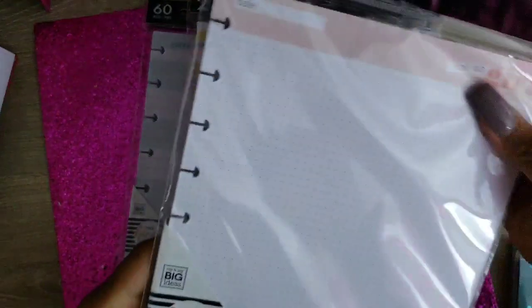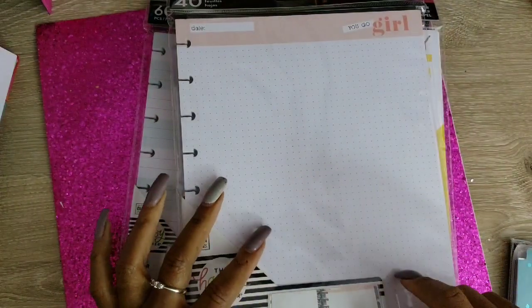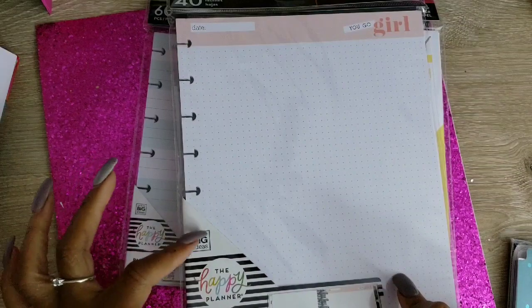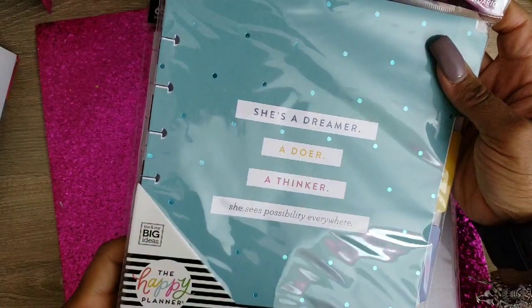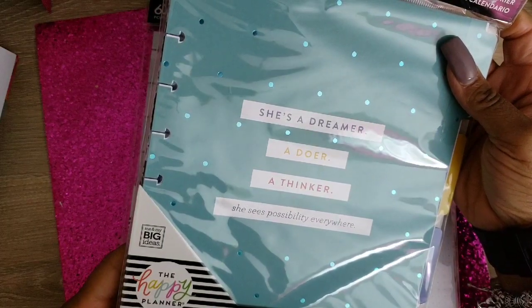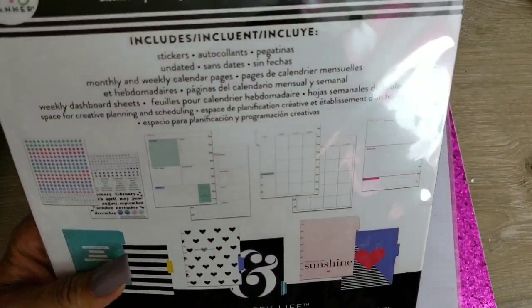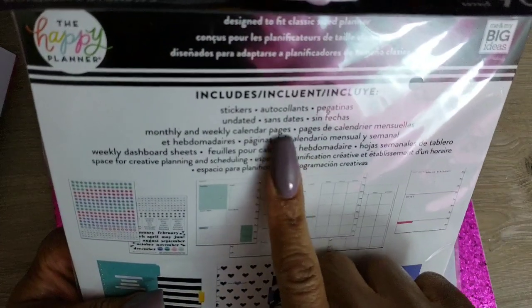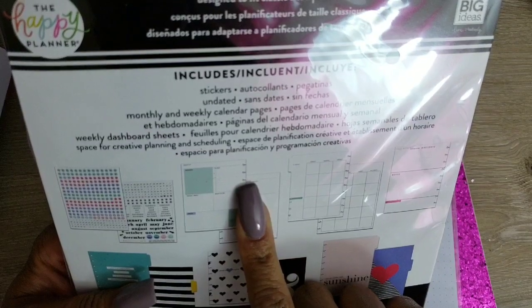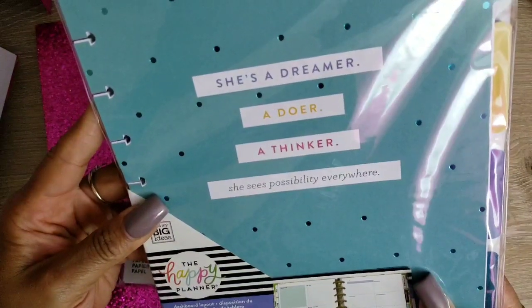I got this paper — 'You Go Girl' — this came from Michael's, definitely. And this extension pack also came from Michael's. 'She's a dreamer, a doer, a thinker, and she sees possibility everywhere.' It has stickers and undated monthly and weekly calendar pages, weekly dashboard sheets. And when you see the layout — that's the layout.